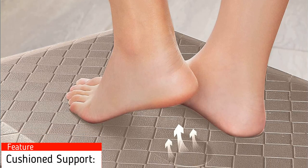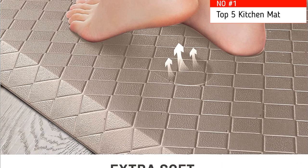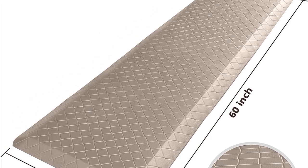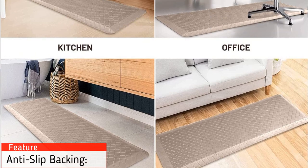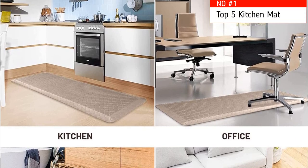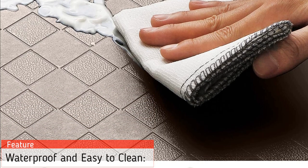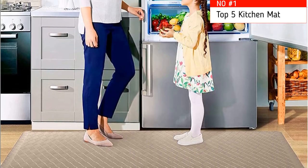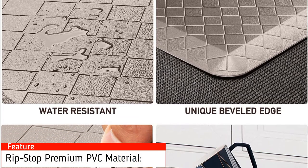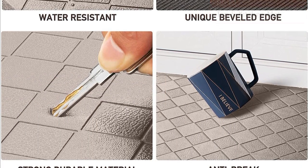Features include cushion support: the extra-thick anti-fatigue mat is ergonomically engineered, and its cushion support helps improve circulation and posture — a must-have if you're on your feet for extended periods, such as a chef or hair stylist. Anti-slip backing: the foam mat has a non-slip bottom to ensure the mat stays in place for added safety and stability, and may be used on various floor surfaces. Waterproof and easy to clean: simply wipe dirt off with a damp cloth or use a handheld vacuum. The waterproof surface ensures long-term durability. Premium PVC material: this comfort standing mat is made of heavy-duty, durable, and scratch-resistant PVC, built to last even with continuous use.